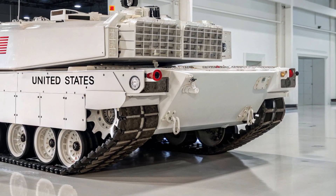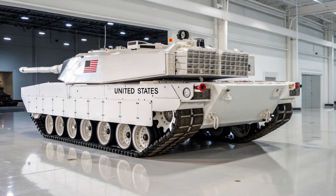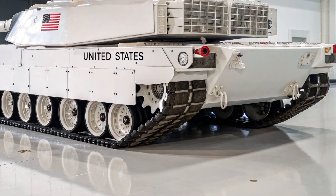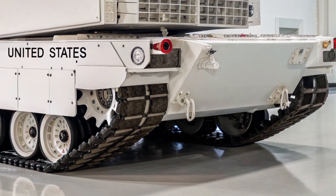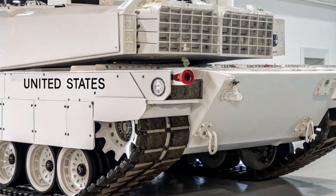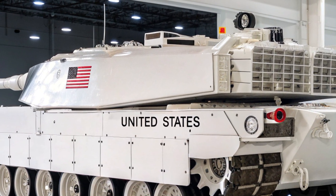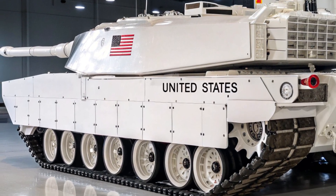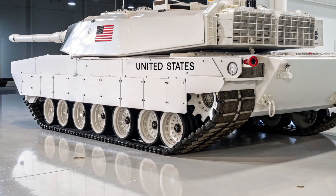The M1E31 utilizes a revolutionary composite armor matrix layered with advanced ceramics, depleted uranium inserts, and reactive armor modules. This layered defense not only protects against kinetic penetrators but also adapts to threats like tandem-charge warheads and drone-delivered munitions. The tank is also integrated with an active protection system capable of intercepting incoming anti-tank missiles before they strike, providing unmatched survivability for crews even in the deadliest environments.